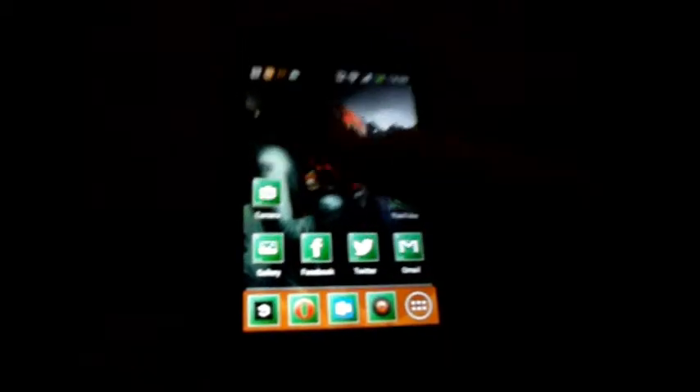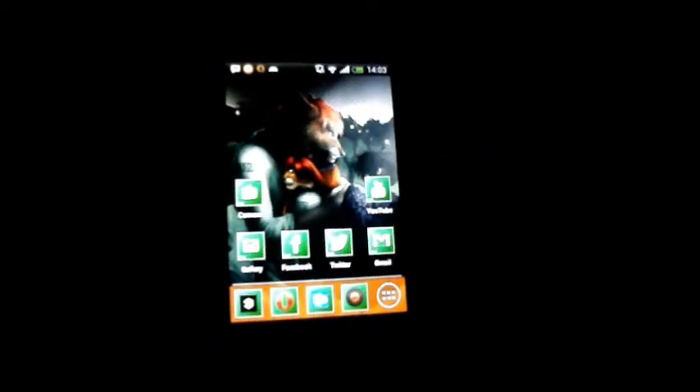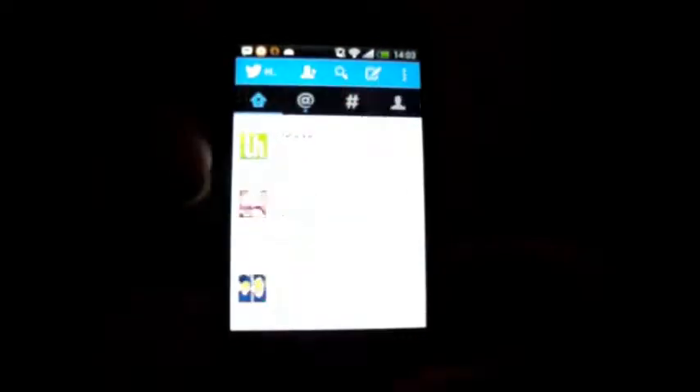Let's look at the multitasking features. You have a recent apps button at the bottom which shows you the recent apps you've used, and you can easily jump from one app to another. However, it takes a couple of seconds to come up and you don't get any animations — it just jumps, unlike something like the Nexus 4, which has animations when switching recent apps.